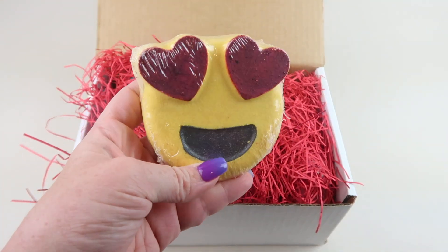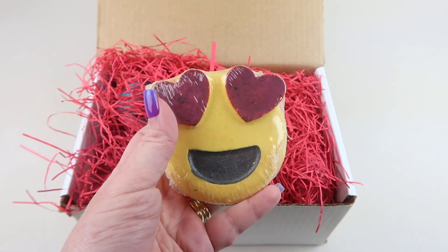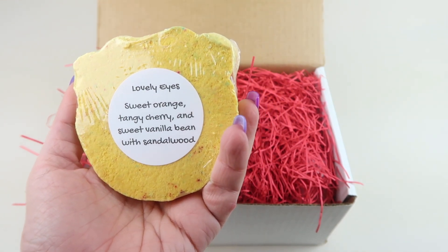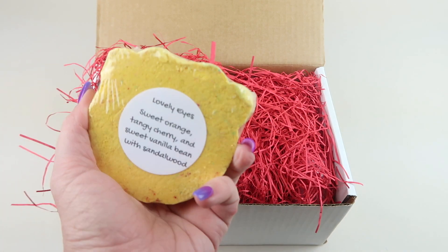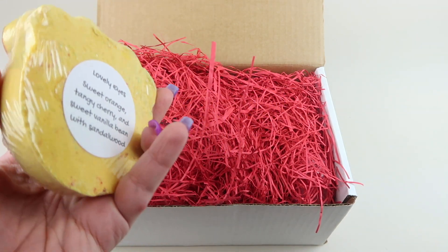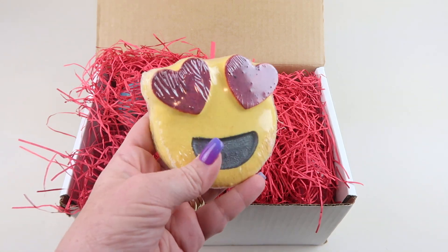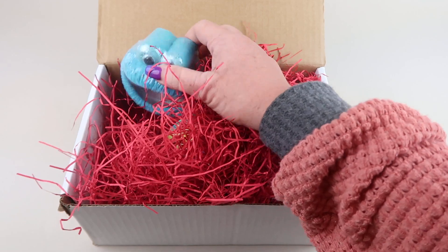First up we have the smiley face emoji — it has little hearts for eyes. The back says: lovely eyes, sweet orange, tangy cherry, and sweet vanilla bean with sandalwood. It smells really good. I don't know if this is the official theme for all November boxes — I'm going to check, since we did stop our subscription for a couple months and then restarted again.